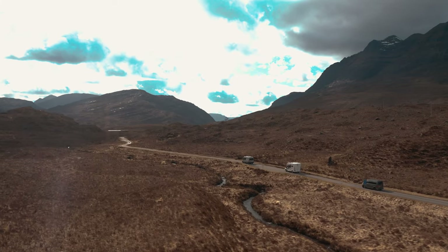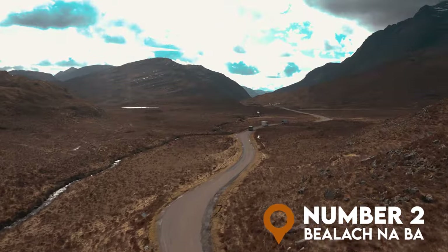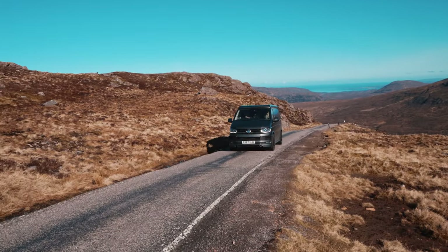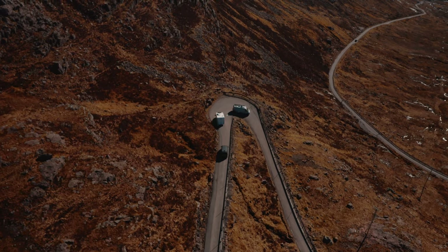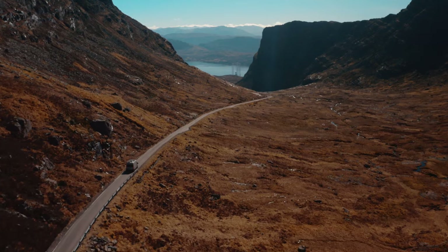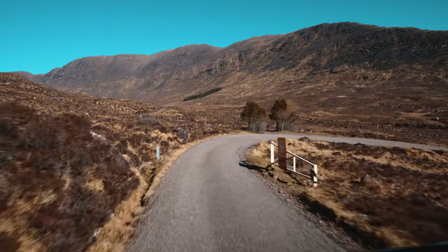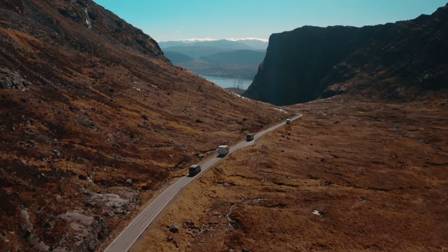As you carry on towards Applecross, you have the option to go over the Bealach na Bà Pass. This mountain pass really strikes fear into first-time NC500 drivers. The pass features a number of twisty, steep, and narrow roads, and if you get a second to admire the views, please do — because they're magnificent. At the top of the pass there is a viewpoint where you can pull in and see the mountains of Skye in the distance. If you're worried about the Bealach na Bà, as long as you take your time and use the passing places, you're going to be absolutely fine.